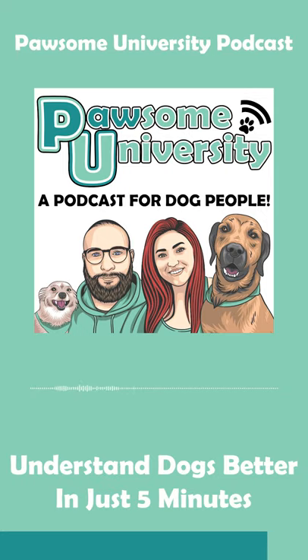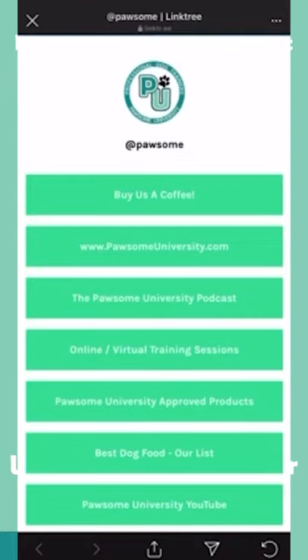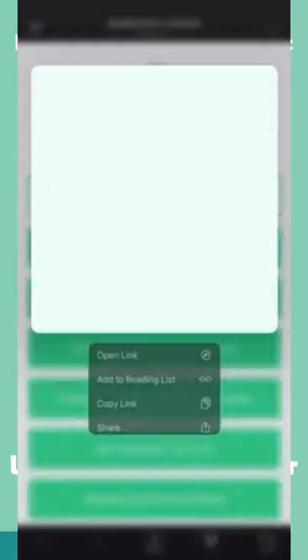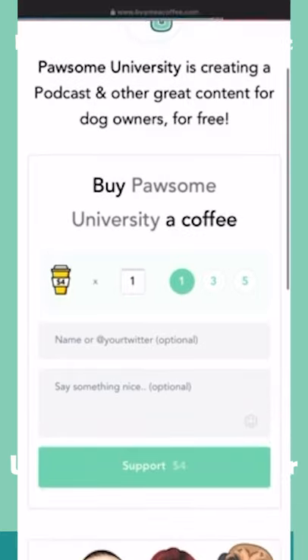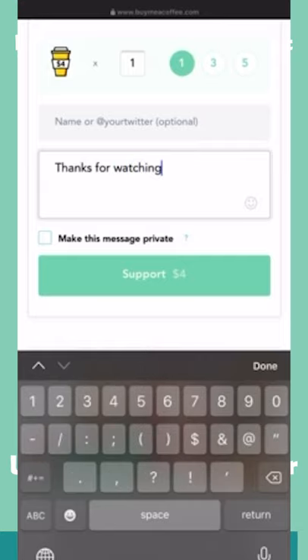A few people have been reaching out asking how they can support the show because they noticed we don't do advertisements. We were very flattered, so we set up a Buy Me a Coffee page at buymeacoffee.com/possum. One coffee is four dollars, and yes, we are very obsessed with coffee — I do a lot of my work late at night, so we run on coffee in this household. If you're really enjoying the show and the content we're putting out twice a week, plus the fun facts on our Instagram at Possum University, head over and buy us a coffee. That would be amazing.